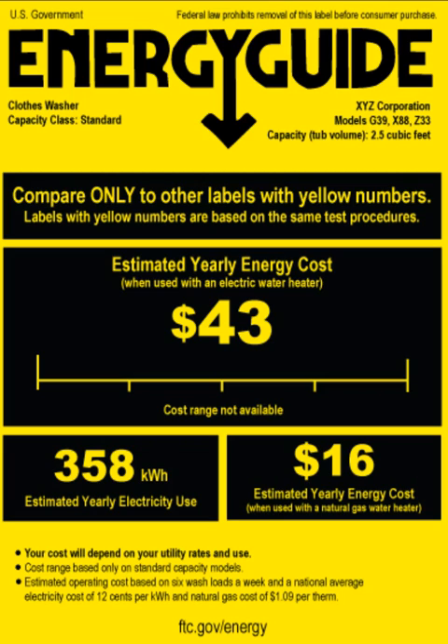Cost-effectiveness is determined by comparing the costs and the consequences of different ways of doing something. For energy sources, this includes evaluating the cost of an energy source and the effects of using it. The source that is least expensive and causes the least damage to the environment is the most cost-effective.